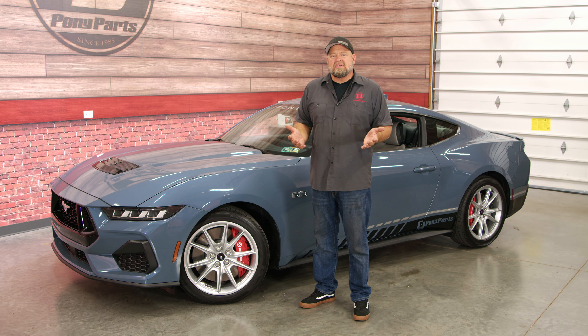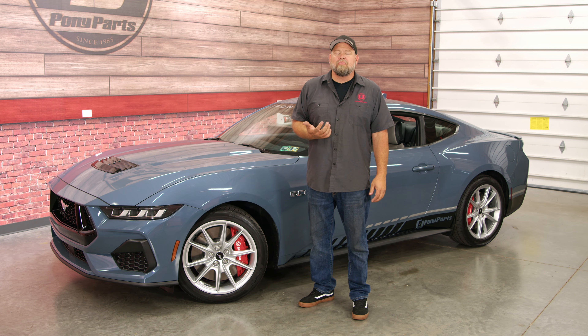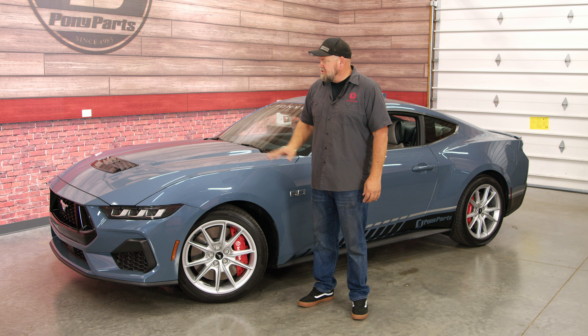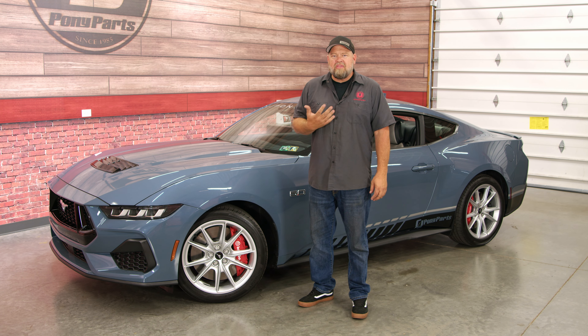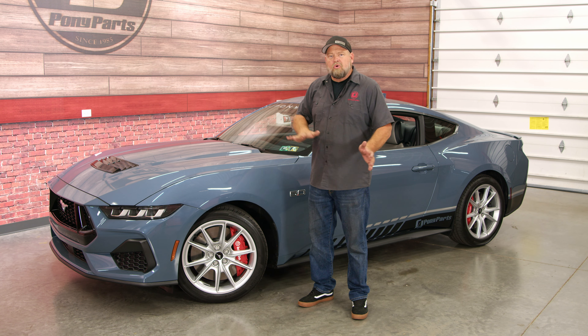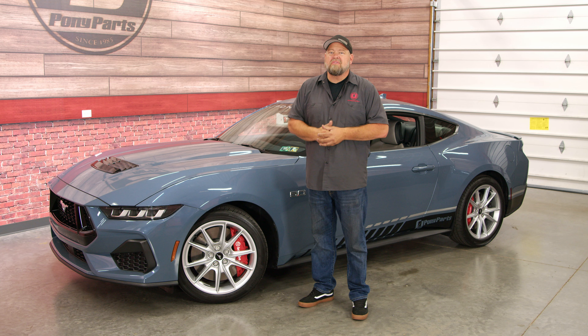It's been a long time since a Mustang actually said Mustang on it. People know these cars — that iconic running horse tells you exactly what it is. With the 2024, Ford actually recognized a lot of the heritage in their car. Not only do they add lots of different logos of the horse all over the car, there are a couple of really cool Easter eggs that we found when we were taking this car apart.